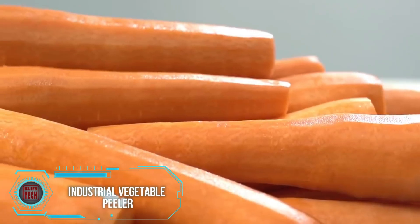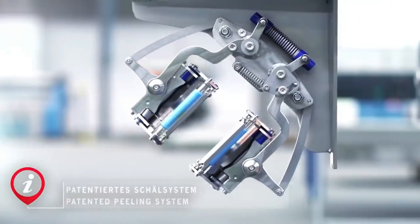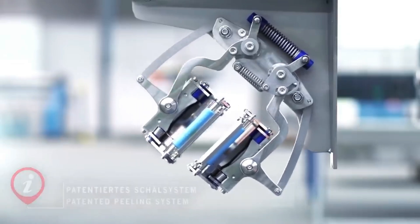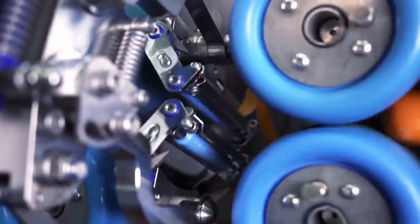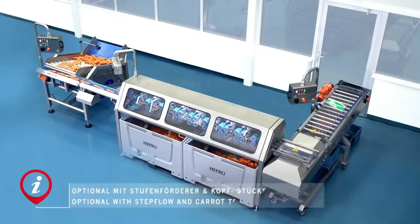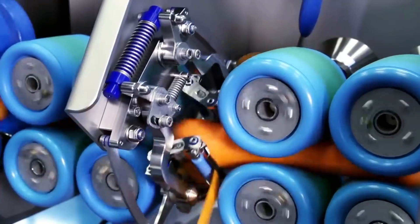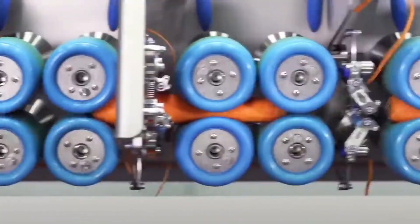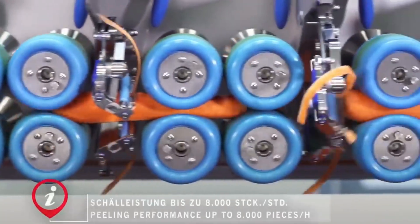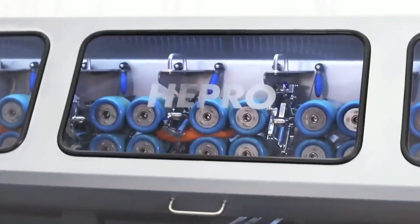Companies involved in mass production of pre-cooked food require highly efficient and automated equipment to maintain productivity. The industrial vegetable peeling machine shown in the video is manufactured by the German company Hydron Pro. Specifically, the UP 8000 model is designed for peeling oblong vegetables like carrots, radishes, zucchinis, and manioc. The automated process involves each vegetable passing through the roller system multiple times, ensuring thorough peeling with minimal human intervention.